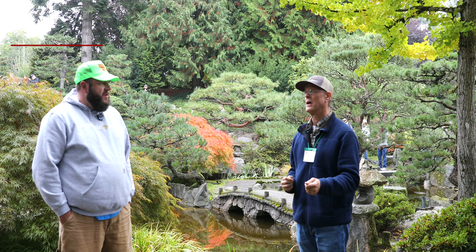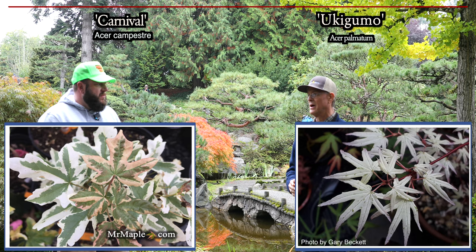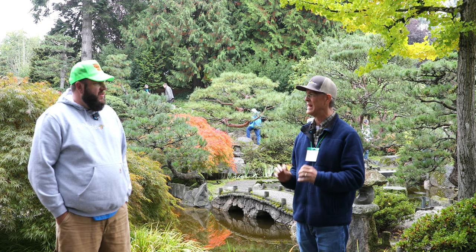One of them is Acer Campestre Carnival and Ukigumo. They're both white variegated. They're awesome and amazing when they're on. I have them, but they haven't reached that level yet — haven't hit the top five quite yet. Something for the future.